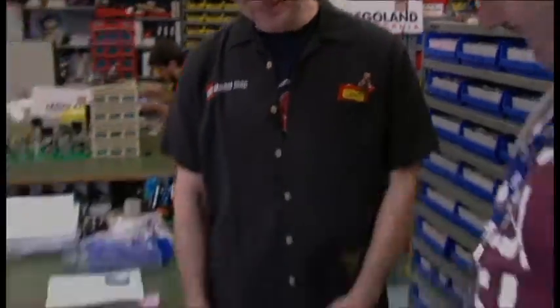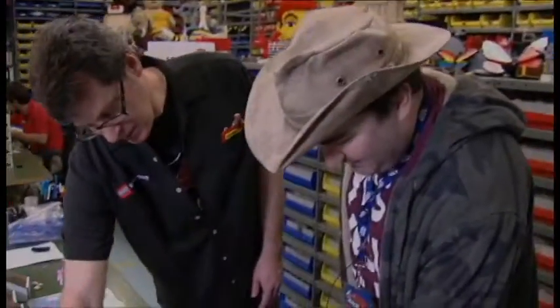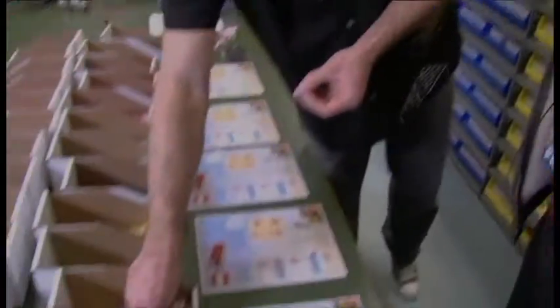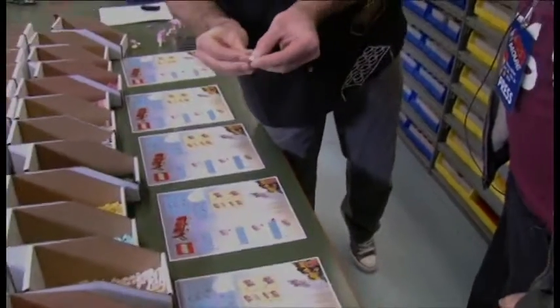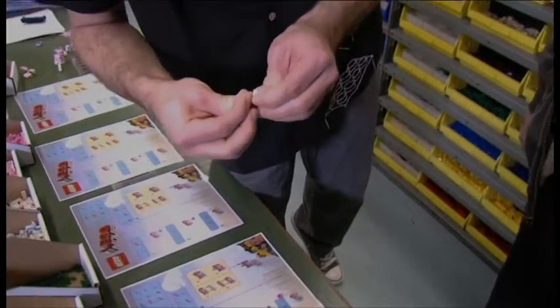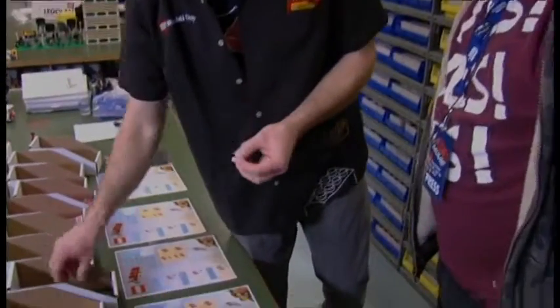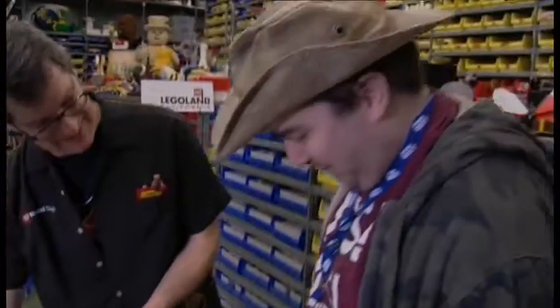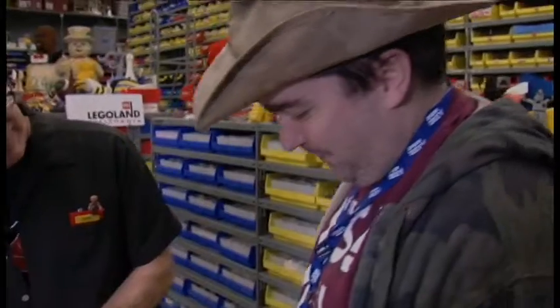Are you going to show us how to build a Unikitty? Yeah, let's do it. So we have our instructions right here and all our parts laid out. We're going to start with our pink arch pieces. Our white one-by-ones will go on the bottom — those will be her paws. And we have our multi-colored pieces — those are her toenails. She likes to paint her toenails in all these funky Cloud Cuckoo Land colors. You guys realize how huge this character is going to be, right? She's going to be big.